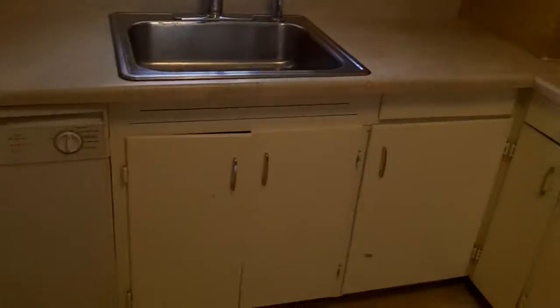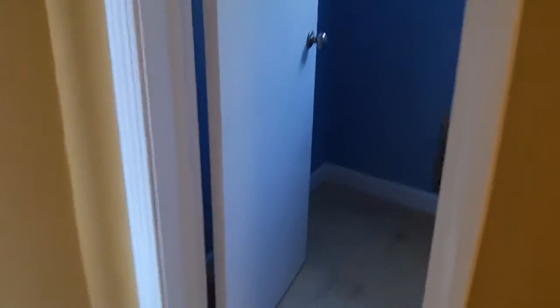Nice light. Redid all the cabinets. There's a little half bath back here.